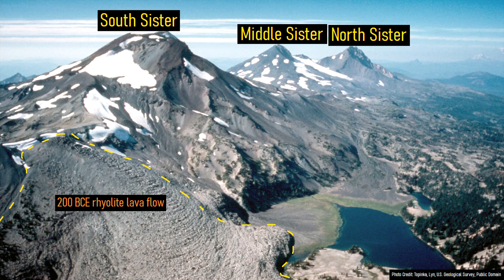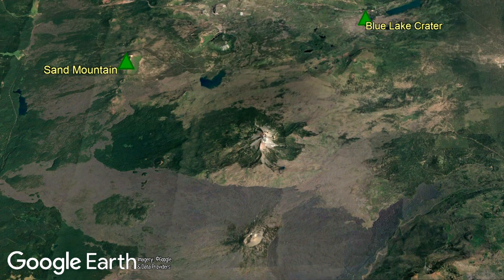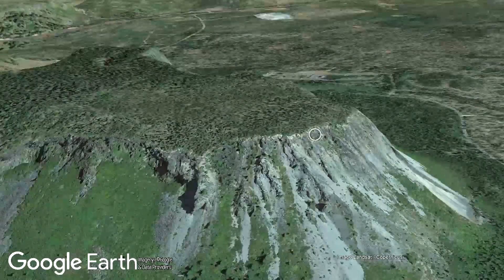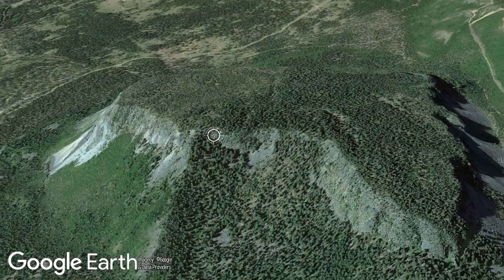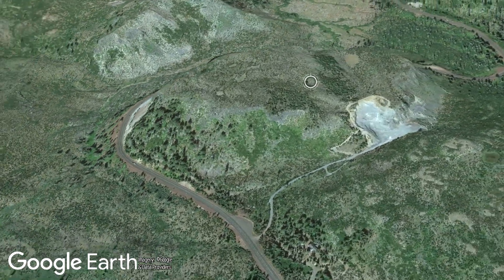Within west-central Oregon is a strange geologic oddity. In the vicinity of the Young Blue Lake Crater volcano, plus the Sand Mountain and Belknap Crater lava fields, are a strange group of two buttes. These two buttes have unusually steep sides surpassing 45 degrees in some areas, an unusually flat top, but most importantly are clearly composed of volcanic rock.